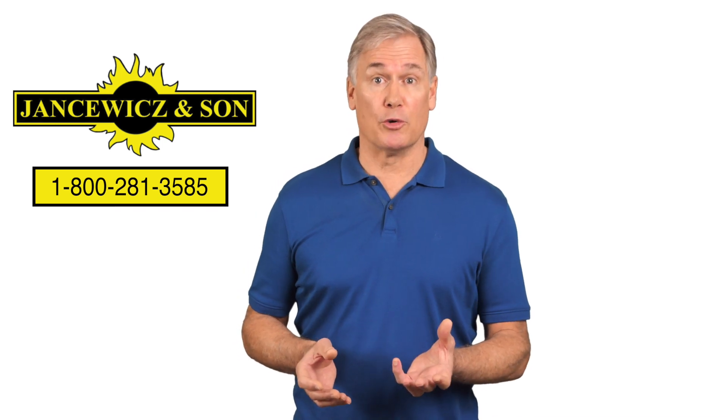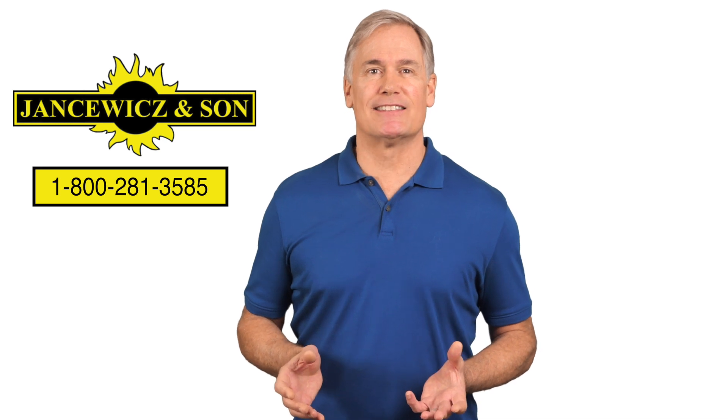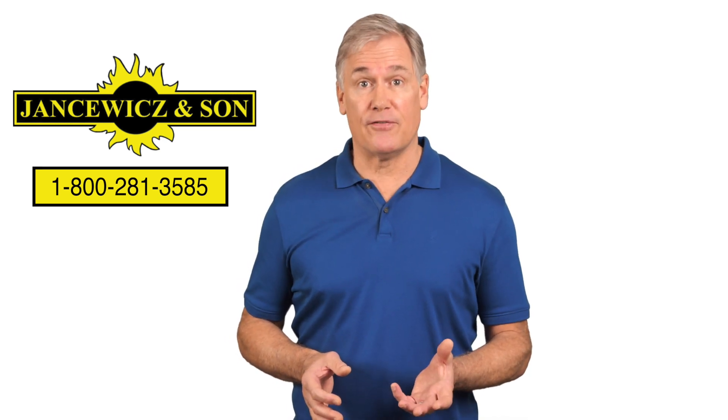Call Jansowitz & Son today at 1-800-281-3585 for a free window replacement estimate.